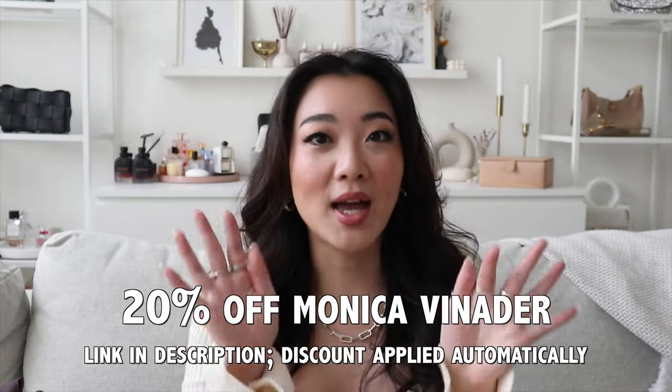I highly recommend that you guys check it out, especially if you have a special occasion coming up, or now that summer is around the corner. All of the stuff that I'm wearing right now is actually stuff that I absolutely love wearing in the summertime. I got this from my last haul before my trip to Portugal, and you might be able to see it from my Instagram — I just found that their jewelry was so perfect for summer.